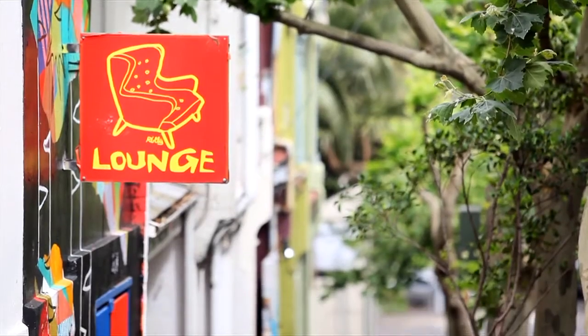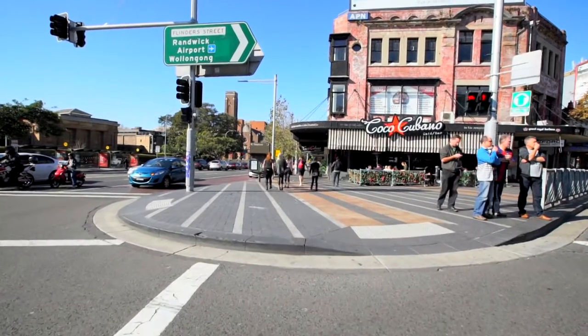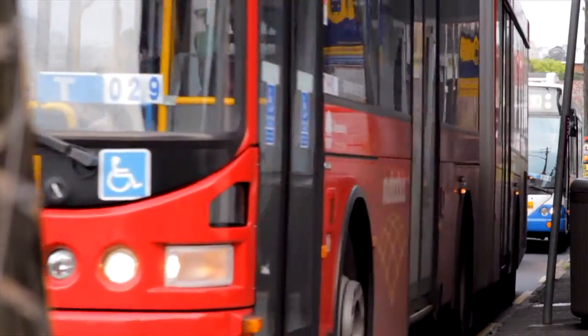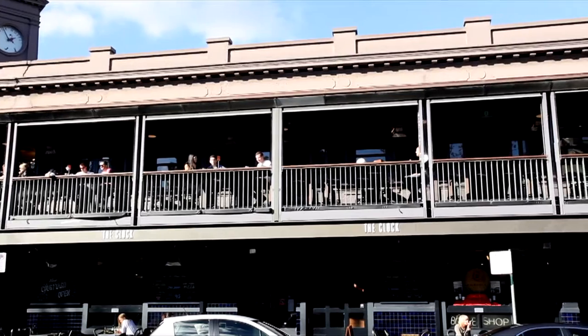Surrey Hills is the enviable place that everybody wants to be. It's so close to the city — just a five-minute walk to Oxford Street. You are close to transport; trains and buses are on your doorstep. There are amazing cafes all around the area. It is the most vibrant area in Sydney and it's just going from strength to strength.